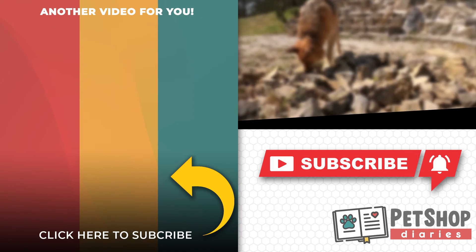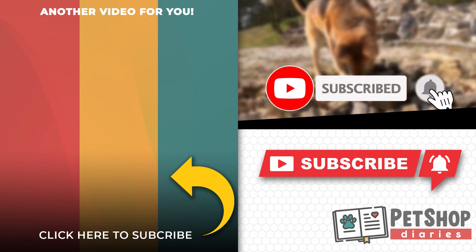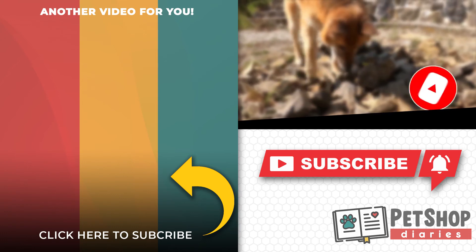Click the video on the left to check out our pet shop playlist. Please hit the round icon as well to subscribe to our channel. Thank you very much for watching and see you on our next episode.